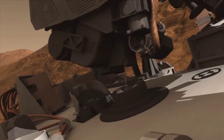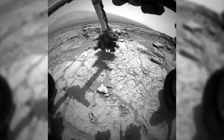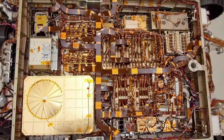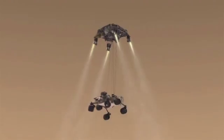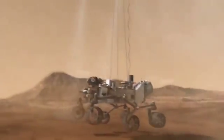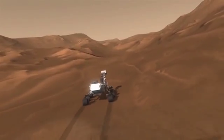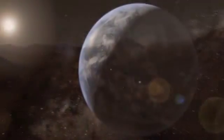During the rover's two-year mission, experiments like these will help us learn more than ever before about the Red Planet. From the smallest mission detail to the most complex engineering feat, Curiosity proves that Siemens PLM software is mission-critical for a trip to Mars. Imagine what Siemens PLM software can do for you here on Earth.